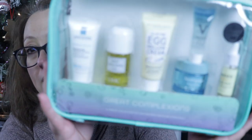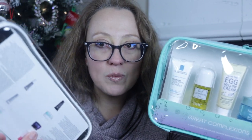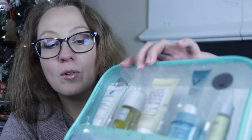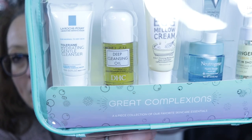Then I got this — 'Get smart about your skincare this season with six mini products your face will love.' Great Complexions. I got this from Target online; it was a Black Friday special. This one was $19.99. I believe this other one was maybe $14.99 with a certain percentage off. You see that deep cleansing oil? DHC right there. You guys, that stuff is incredible.